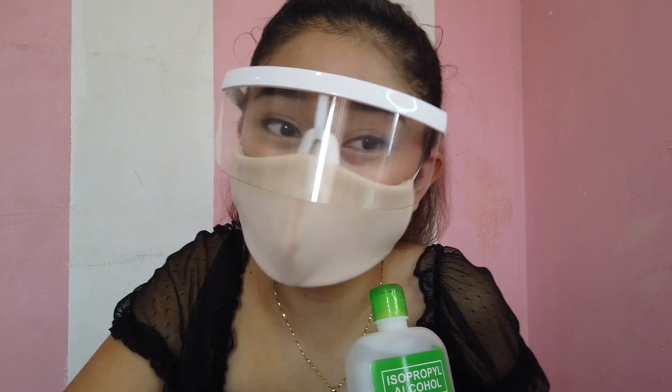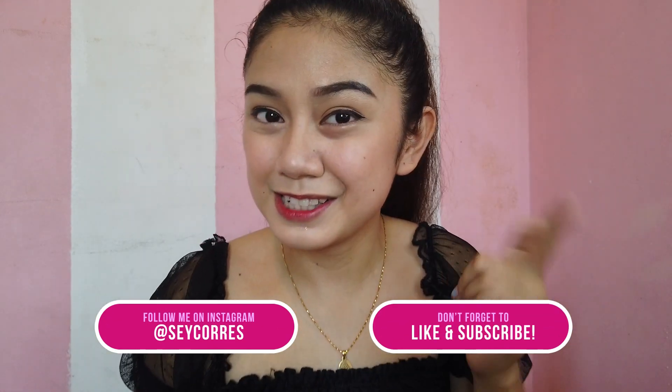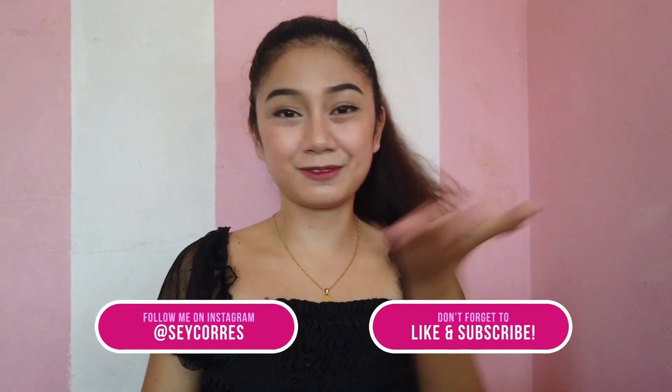Thank you so much guys for watching! Don't forget to like this video, subscribe to my YouTube channel, and click that notification bell to get notified whenever I upload a new video. Thank you so much guys for watching and I'll see you in my next vlog. Don't forget to take your weekly dose of Vitamin C — see you, bye bye!